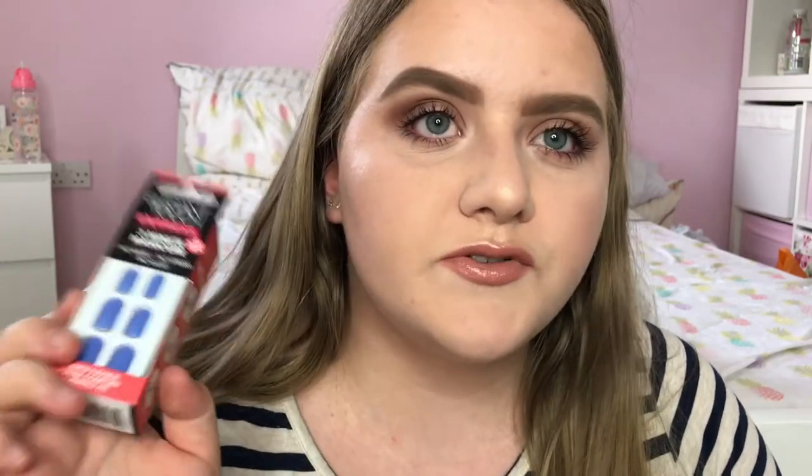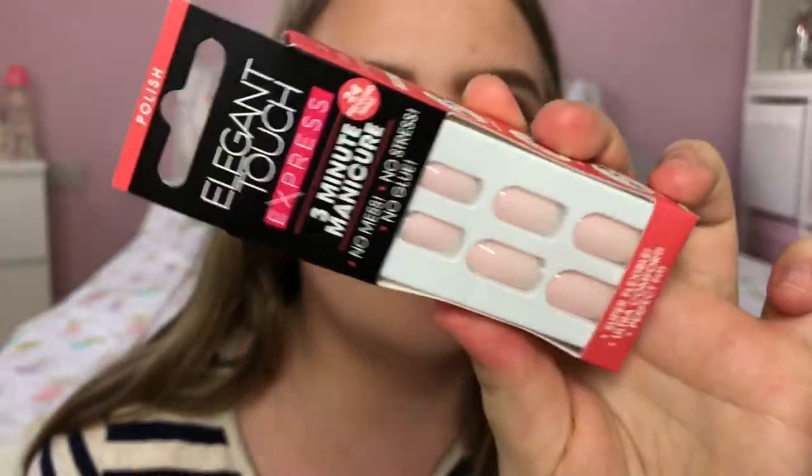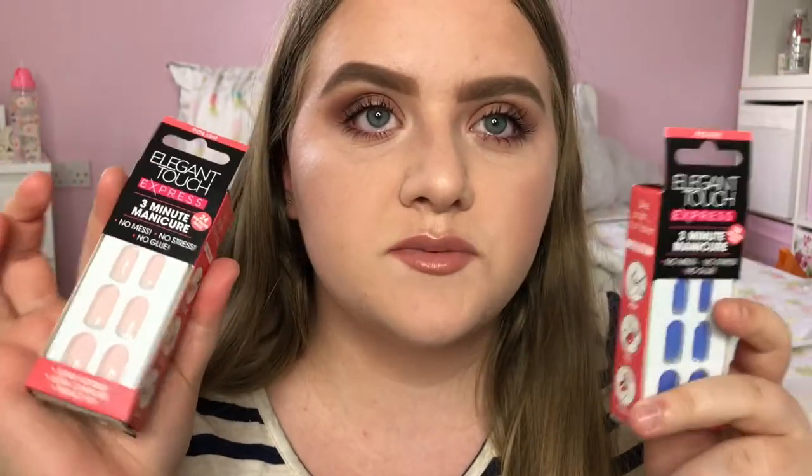First of all I have a few bits from Elegant Touch. I have two sets of their Express Nails and these are part of the Spring Summer 2017 range. The whole difference with these is that they are pre-glued with little sticker things and they're really quick to do and they last a while as well. The two styles I have are Cornflower Blue and Pastel Pink. I absolutely love Elegant Touch's nails and I haven't ever tried the Express Nails before so I'm really looking forward to trying those.